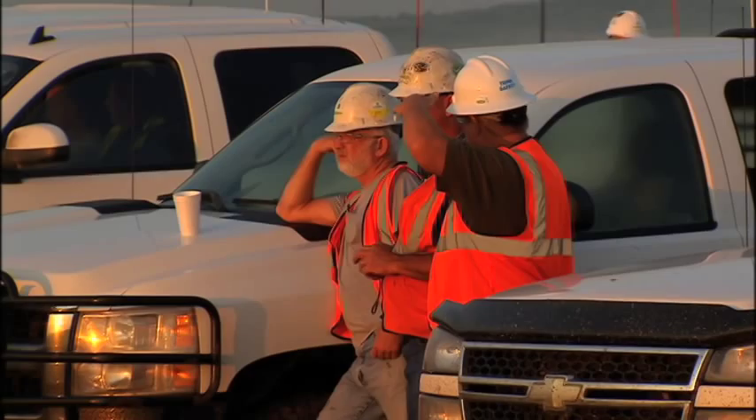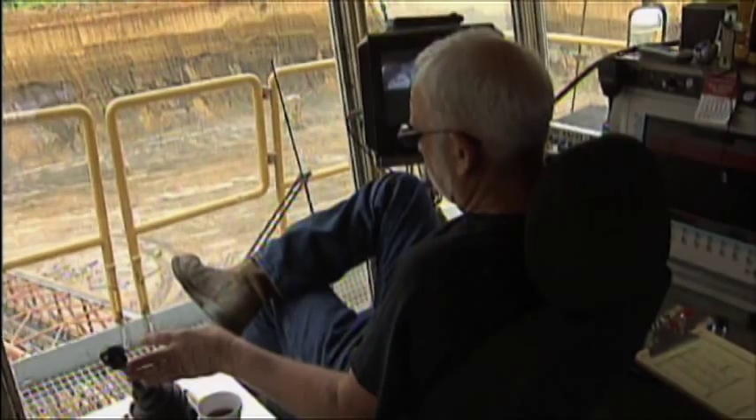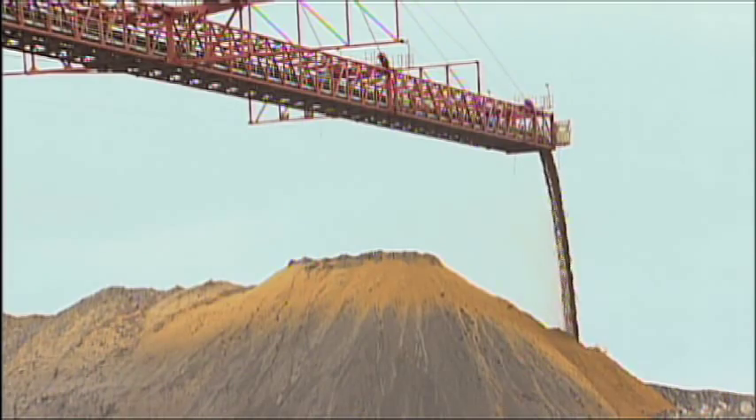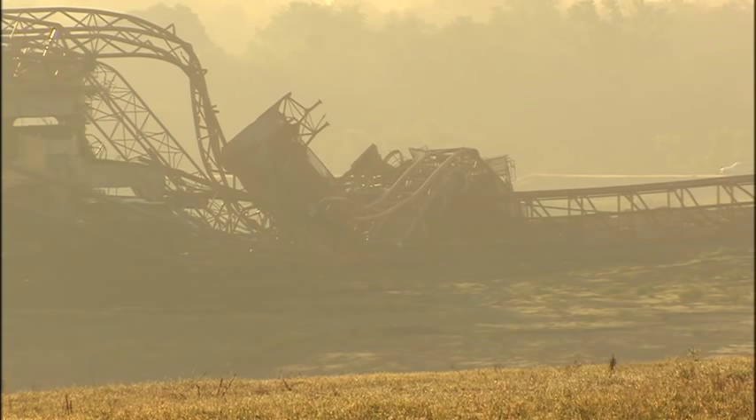I didn't hate to see it go. Equipment operator Randy Green ran the cross pit spreader on and off for 20 years, from its beginning in 1991 to its last day 20 years later. It was a real blast to run a piece of equipment that size.